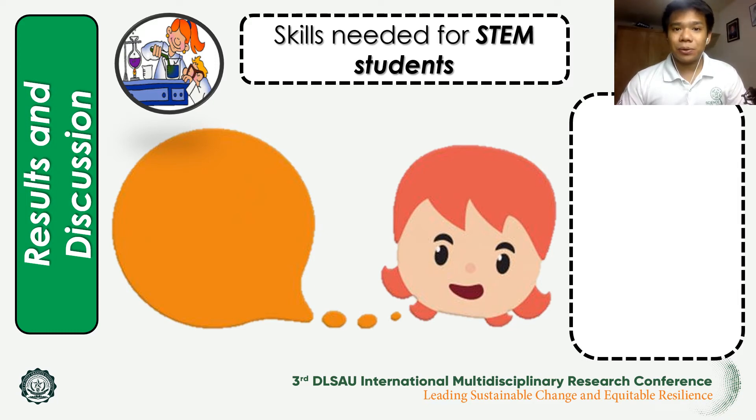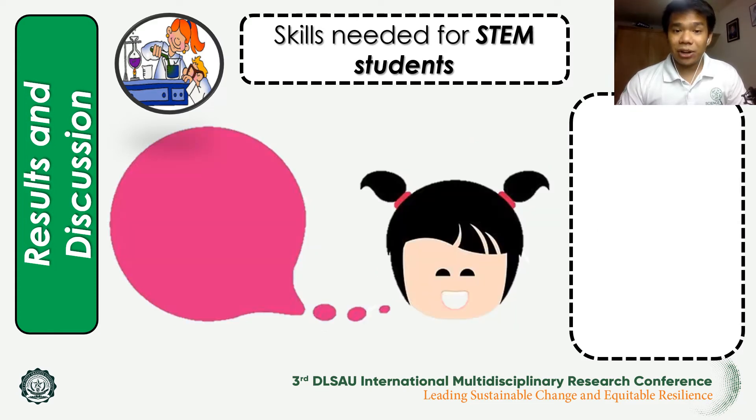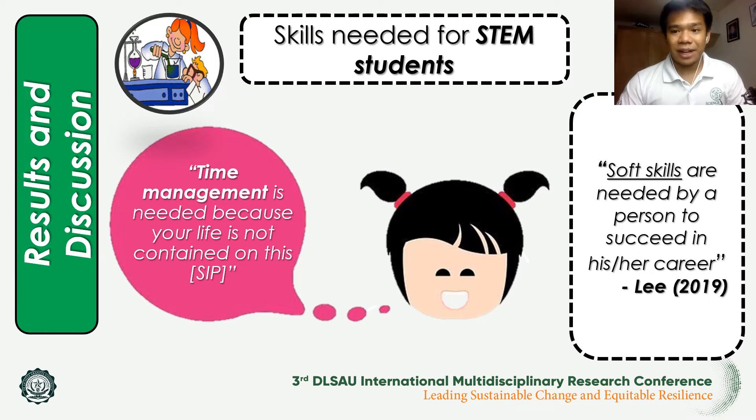Focusing on critical thinking and time management: for critical thinking, one student mentioned that it is needed because most STEM subjects — mostly math and science — require critical thinking. Gomez 2013 mentioned that students develop various skills such as critical thinking when capable of conducting SIPs. For time management, students noted that their life is not just contained in making SIPs, which aligns with Lee 2019's discussion of soft skills needed for a person to succeed.